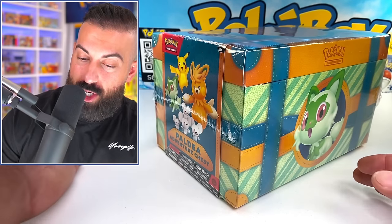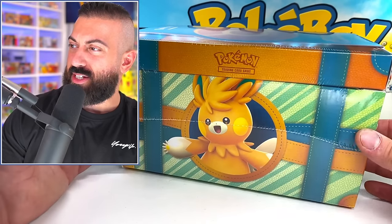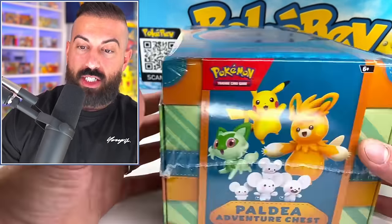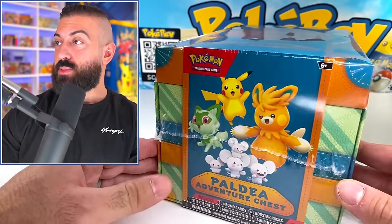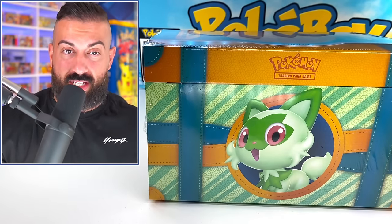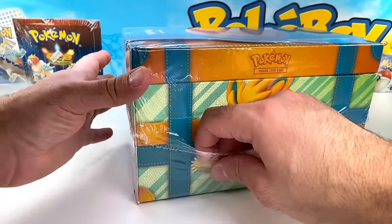Alright guys, this is taking up a huge part of my screen here. It says Paldea Adventure Chest and I think it comes with like toys and cards. I genuinely have no idea — I've never opened this before. I haven't seen it opened up yet because it doesn't release until March 1st. It's always cool when Pokemon releases new types of products, and actually I'm going to give one of these away.